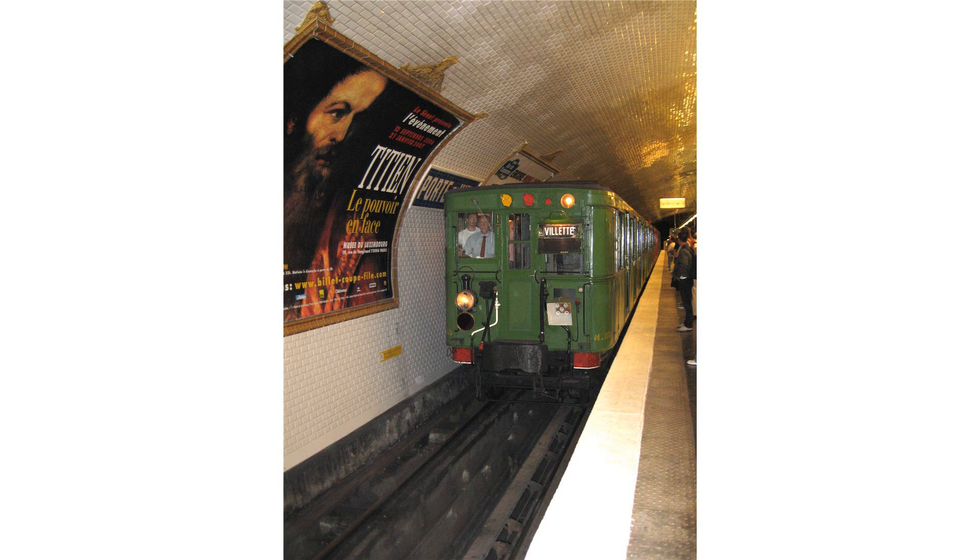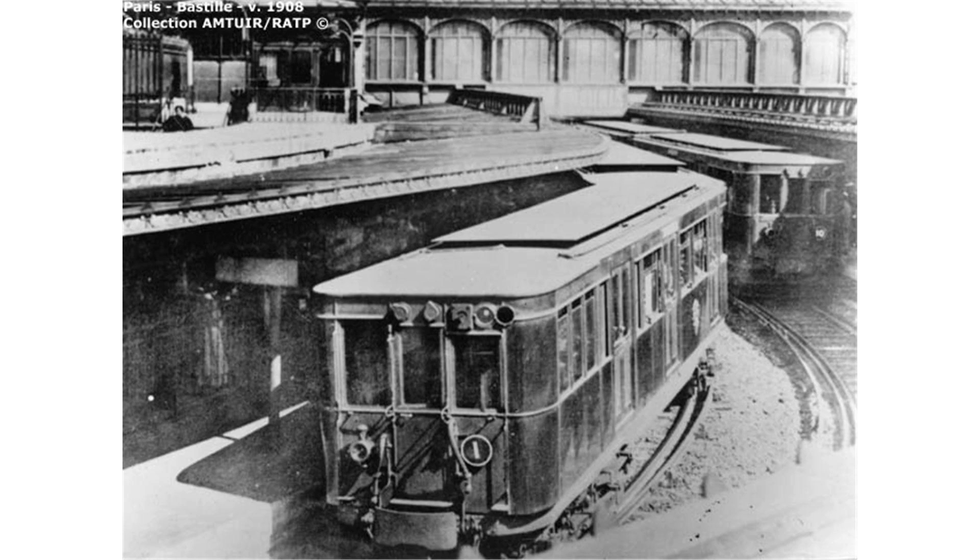The large electrical compartment was referred to as a 'grand loge.' After World War I, the motorcars were improved so that the electrical components did not take up so much space, and thus were called 'petites loges.' Certain grand loge motorcars were regrouped into sets of two in order to form work trains with two compartments.